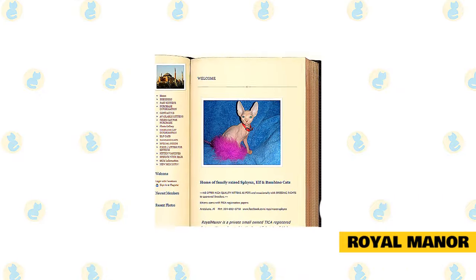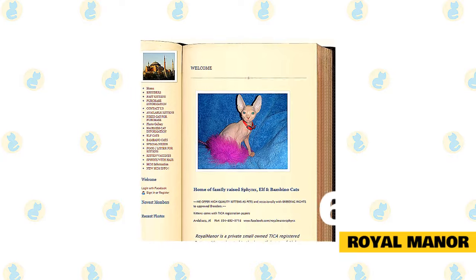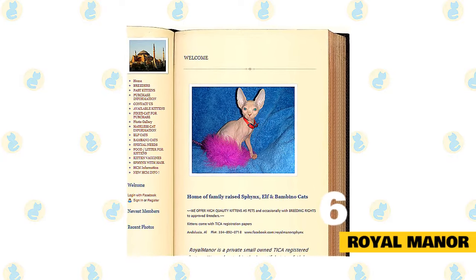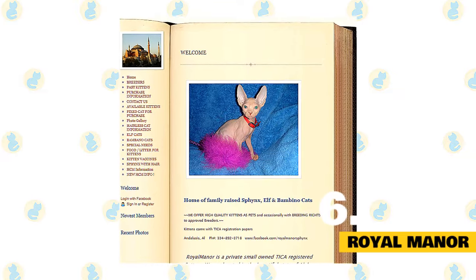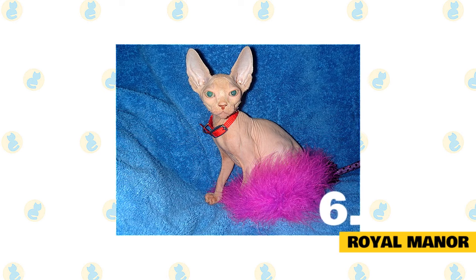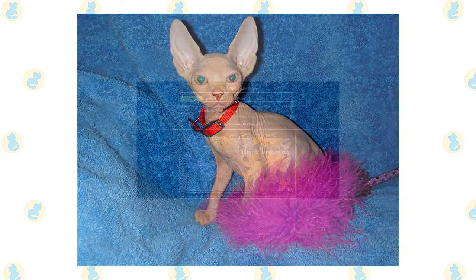Number 6: Royal Manor. Royal Manor is a private small-owned TICA-registered cattery located in the beautiful state of Alabama. Their purpose at Royal Manor is to breed healthy, happy, well-adjusted Sphinx cats. Their Sphinx cats and kittens are part of their family, so you will find that their home is filled with a lot of love and a few very adorable Sphinx cats.